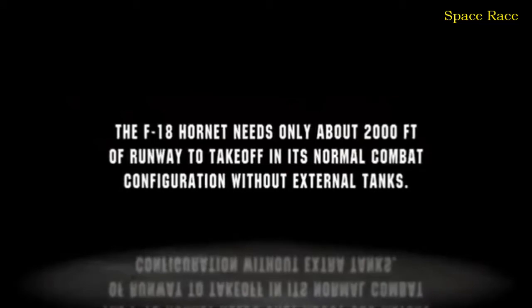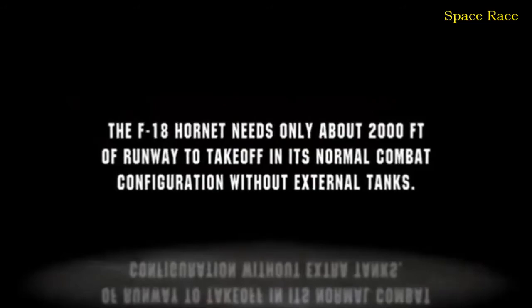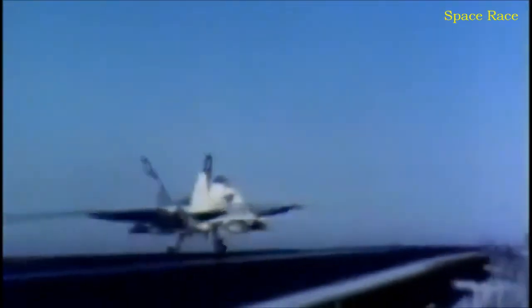The F-18 Hornet needs only about 2,000 feet of runway for takeoff in its normal combat configuration without external tanks. After a battery of tests on land, the new F-18 Hornet must be put through its paces on a real carrier deck. On the 30th of October, 1979, Lieutenant Commander Dick Richards makes the first F-18 carrier landings. Prototype number three gets subjected to continual testing at sea, performing constant touch-and-goes.